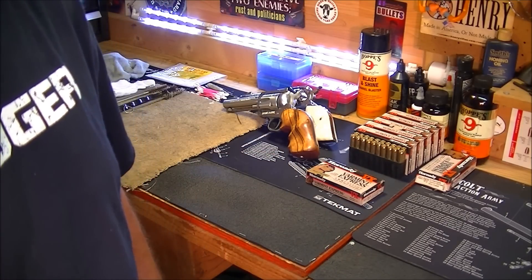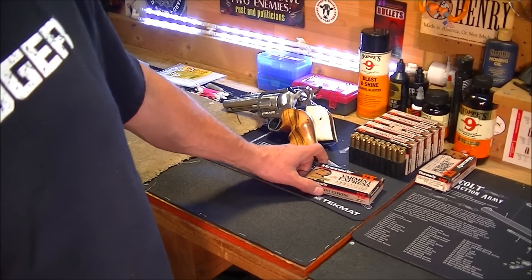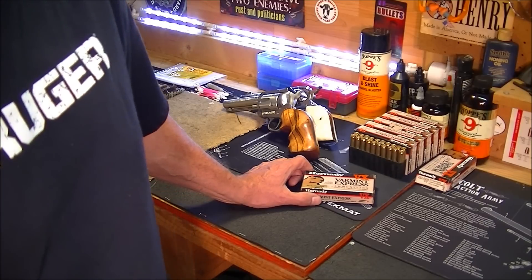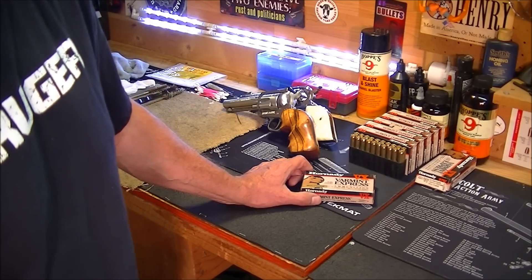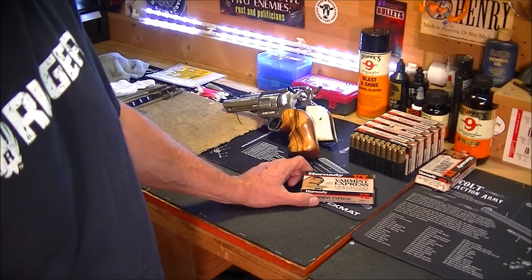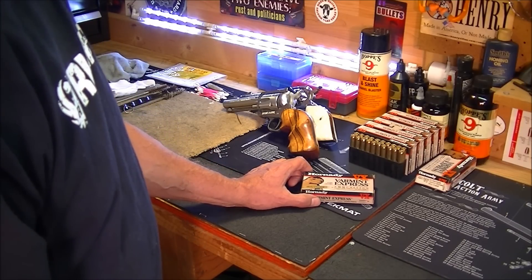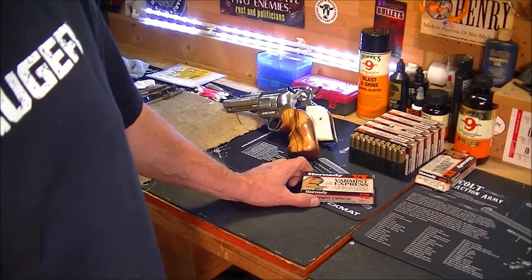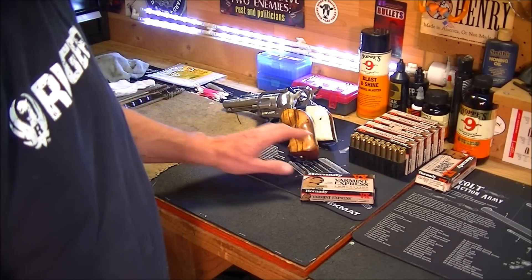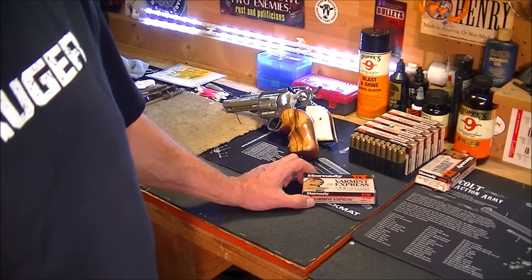.22 ammunition, believe it or not, is scarce in my area — so is 9mm. Everything else you can find every now and then, but .22 Long Rifle and 9mm are just very difficult to find. So what I decided to do in the meantime is go with my single-action revolvers. I load up 38 Specials and 45 Colt for those.